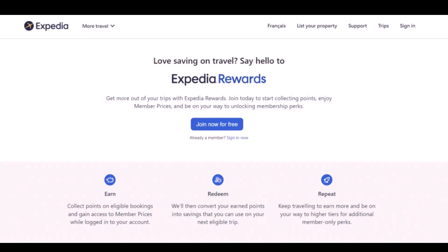Before we learn to use Expedia points, you need to know that you aren't given points just like that — you have to earn them by interacting with the Expedia platform and making transactions on eligible items. Once you have earned enough points, now comes the time to redeem them.